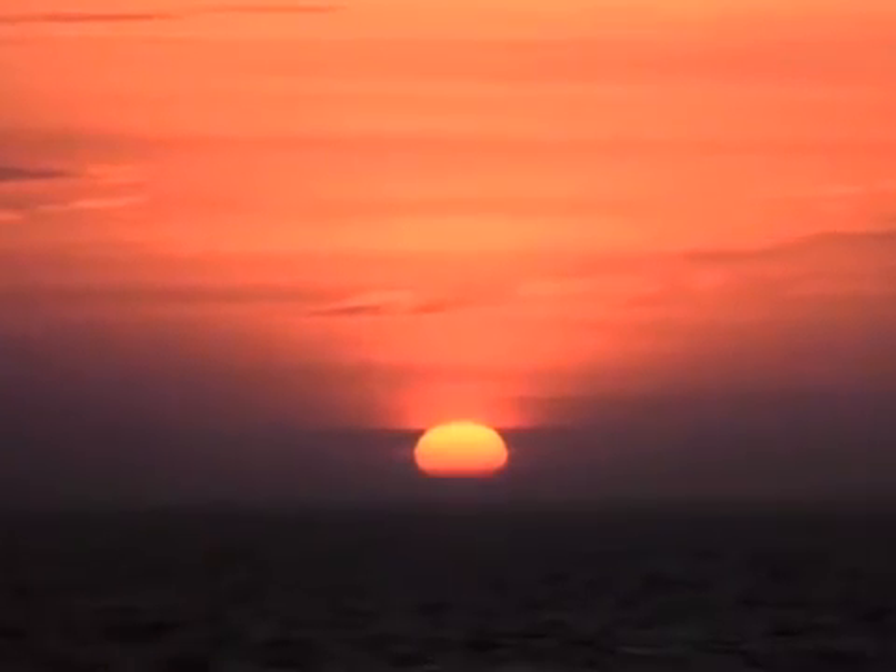So, if the atmosphere scatters blue light more effectively than red light, then you may wonder why sunsets look red. The answer is twofold. Firstly, when you look at the sunset, you're looking toward the sun, not away from it. So, while the blue light has been scattered away, you're looking at the red light that passes straight through the atmosphere to your eyes.